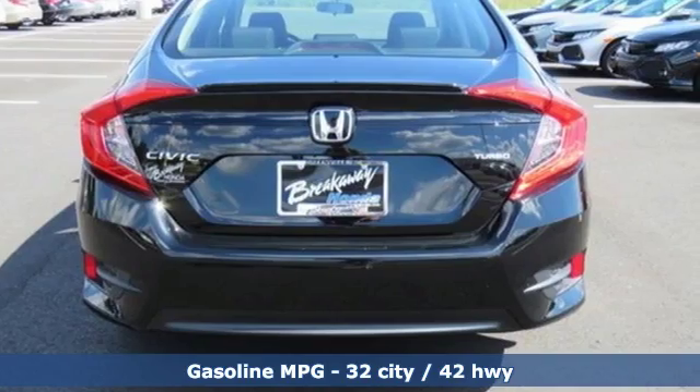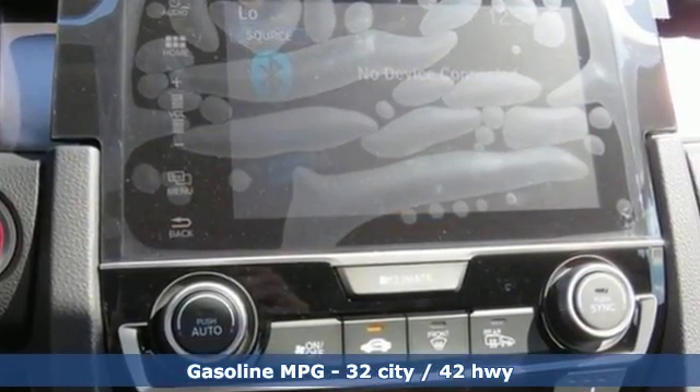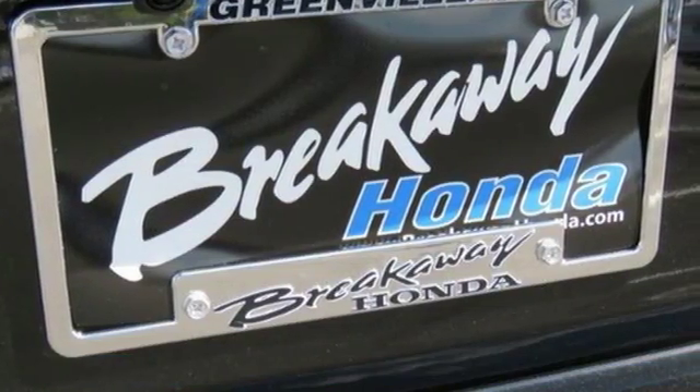It comes with the features you need and better yet: streaming audio, power heated mirrors, dual zone climate control, doors and push button start proximity key.